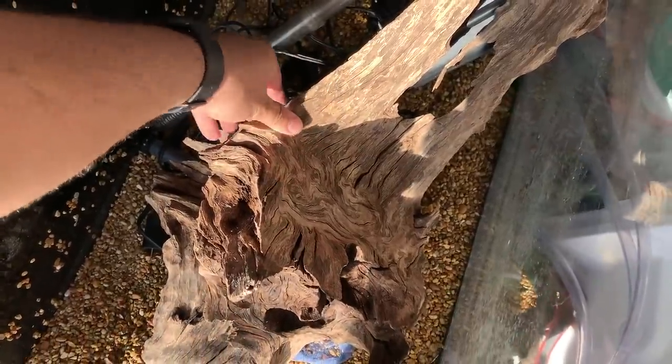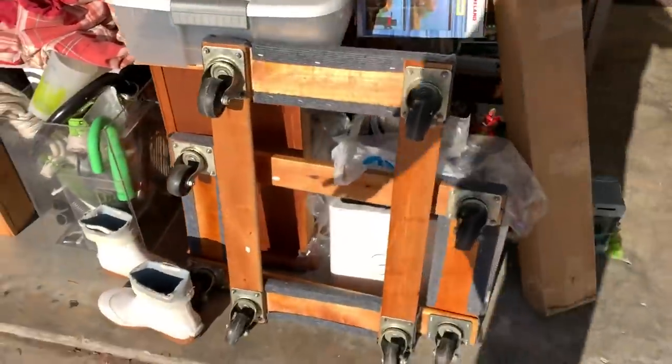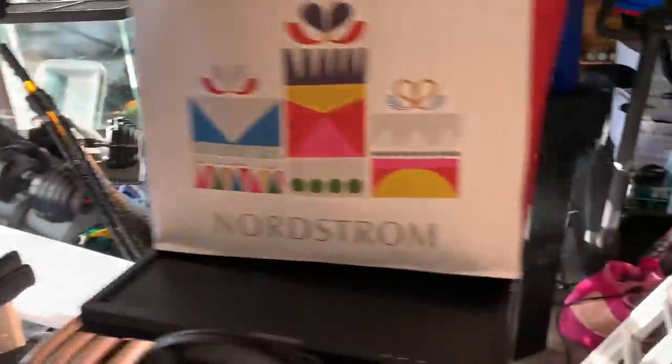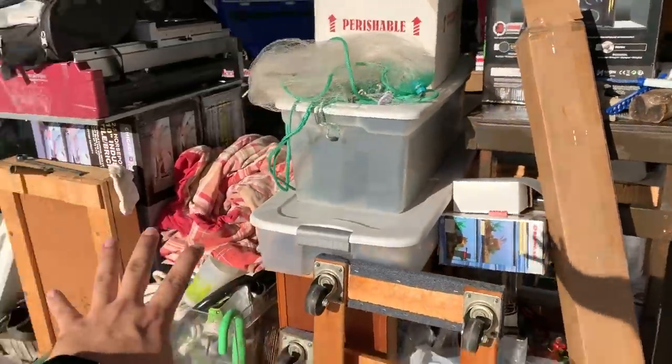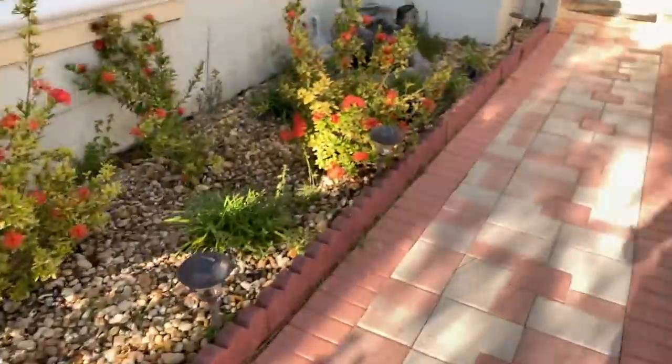I gotta go ahead and reseal the tank and do the whole nine yards, but first we have to soak this driftwood because that's what's going in his tank. I got tanks on tanks, still got the lobster pot, here's the stand for Megamind's tank. There's a whole bunch of stuff going on. Today the reason I wanted to talk to you guys is because I have discovered the hottest thing around my aquariums here in the house.